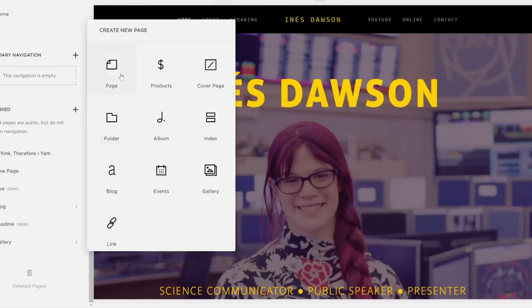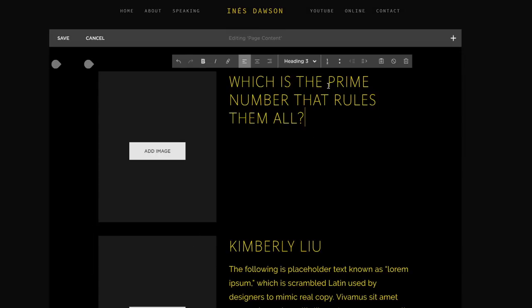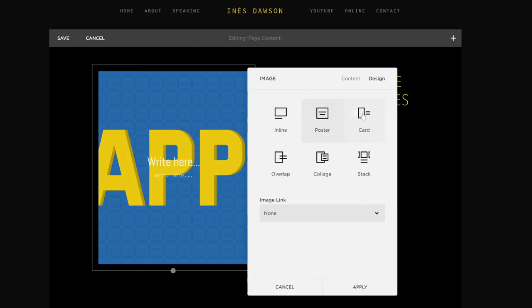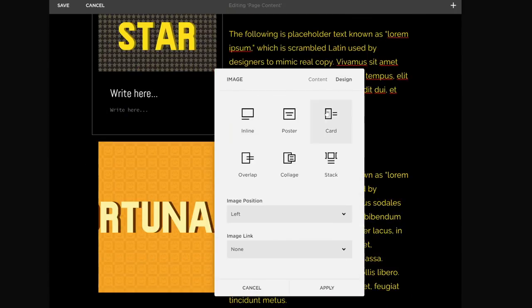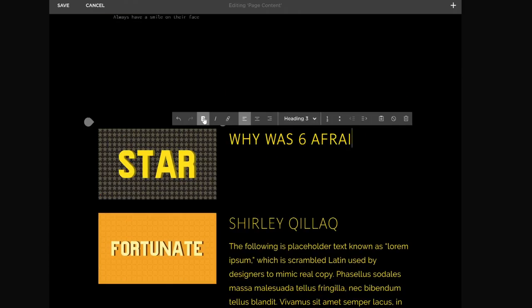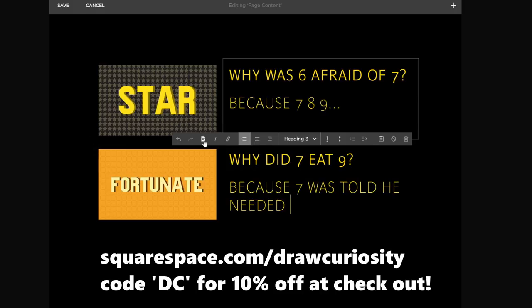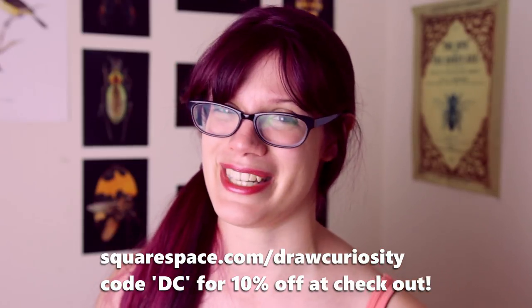And she babbled on and on about primes until Squarespace came along to distract her. If you're seeking to make the next move in your career — such as show off your list of prime numbers, build a shrine for 937, or, more realistically, show off your portfolio work — you want a professional website. Squarespace allows you to use their simple and beautiful templates to show off your work in the most primarily awesome way possible. If you go to squarespace.com/drawcuriosity, you can build your own website using the two-week free trial and get 10% off at checkout with the code DC.